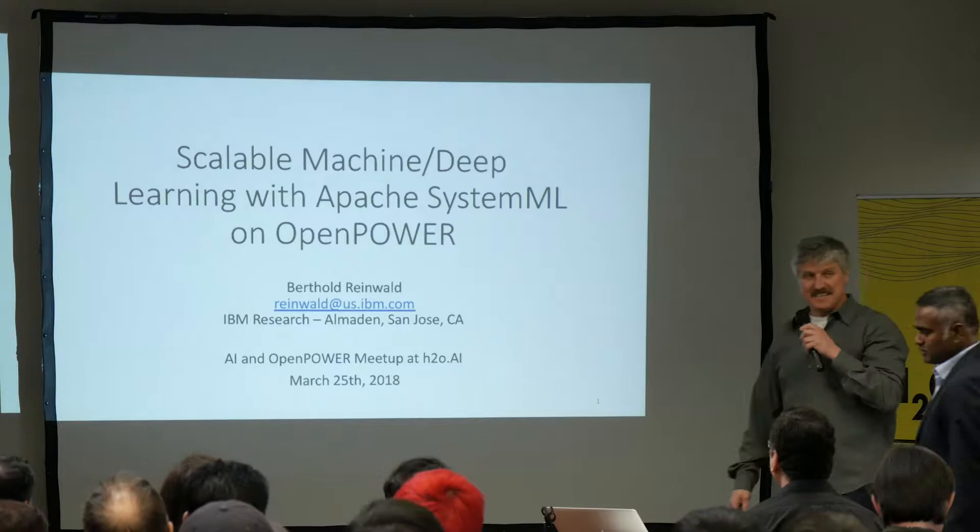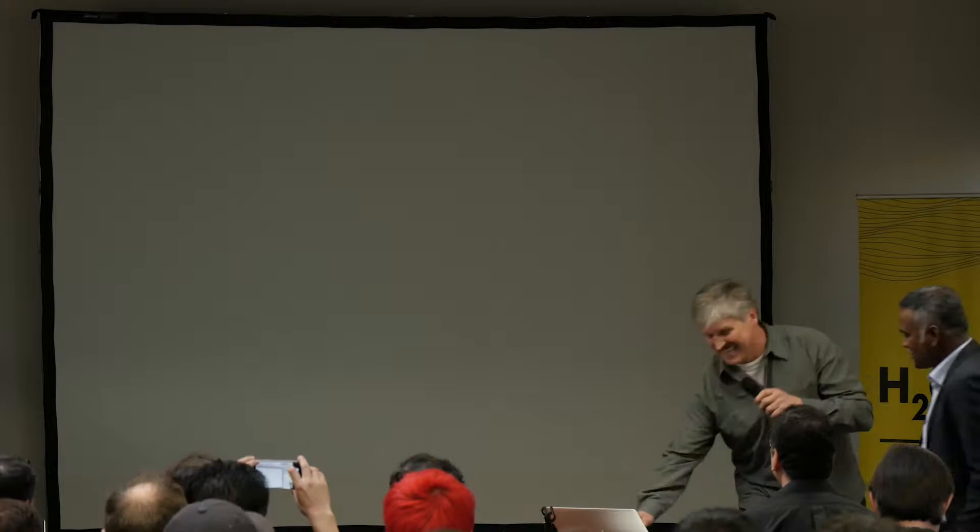Hello everyone. My name is Bertolt Reimold, and I'm actually from the same lab as Jim Sporer. I have only 10 minutes, so I'm going to go very fast.